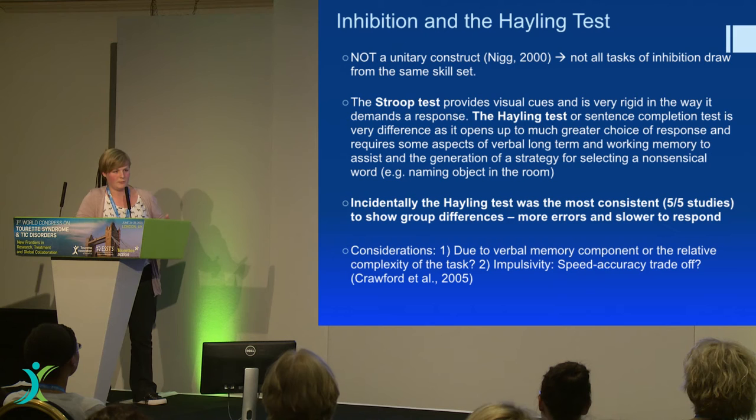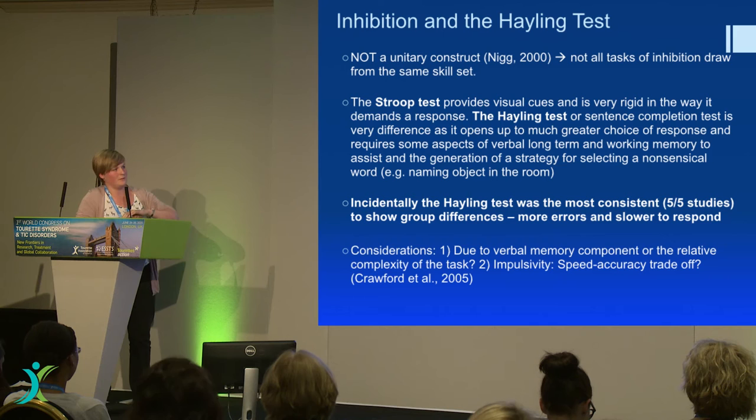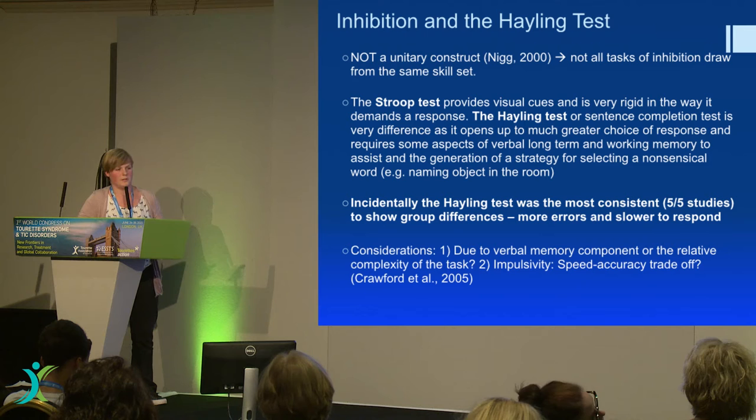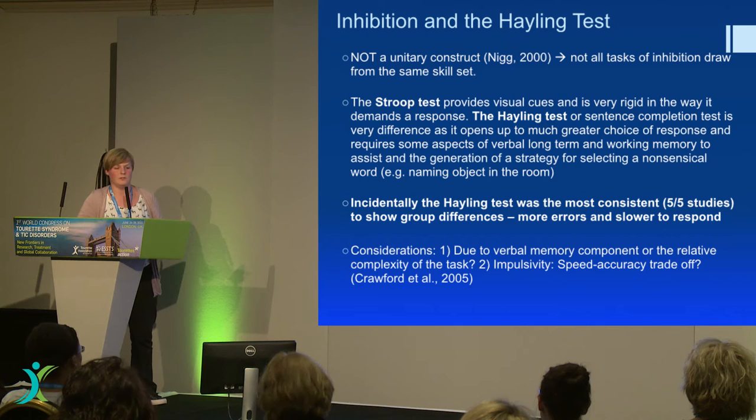Controls tend to have a strategy where they look at an object in the room — so 'the dog chased the cat up the speaker' — that also kind of makes sense though. You've got to really dig around in your long-term memory for a word that fits that sentence but doesn't make sense. I think it's difficult anyway, even if you haven't got Tourette's. And there's a difference between the types of inhibition that the various tests are actually targeting. I think the Stroop test is quite easy because you've only got a choice of colour or word, whereas the Hayling test you've really got to dig around.